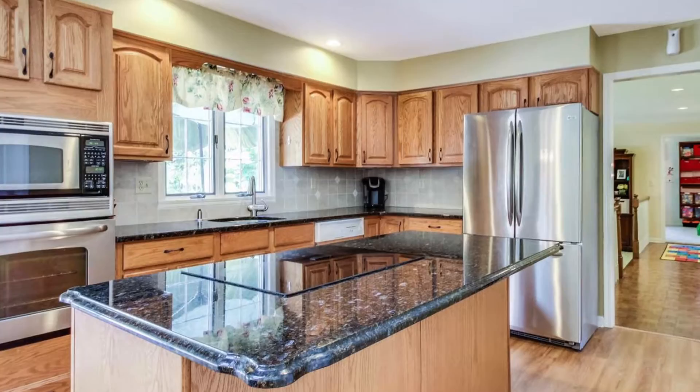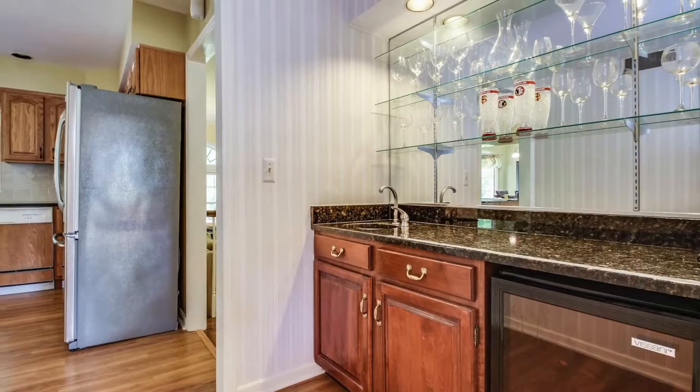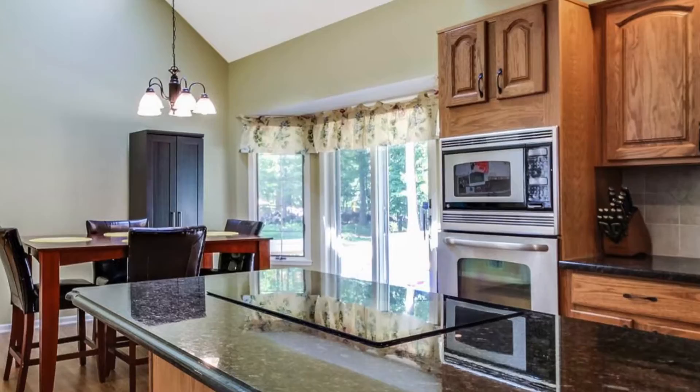A butler's pantry with wet bar leads to the kitchen. The sun-filled breakfast room has two skylights and a vaulted ceiling, with sliding doors leading to the deck.